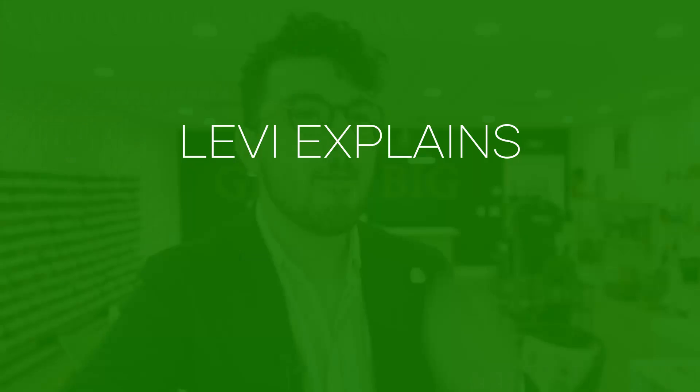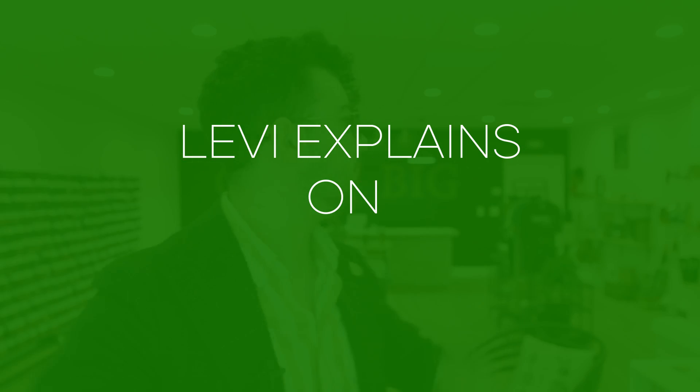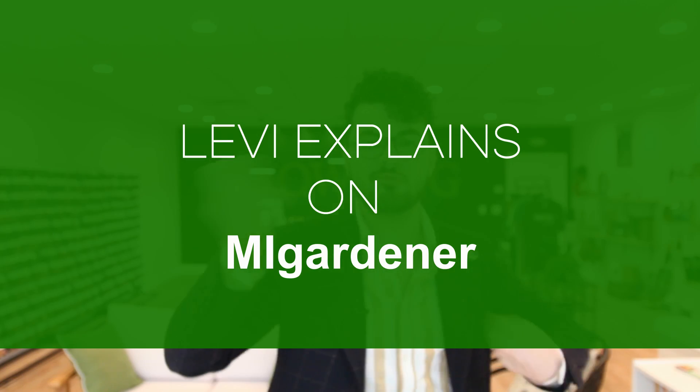Guess who's back! How are all of you wonderful people doing this wonderful week of February? My name is Levi Peters and this is Levi Explains, and my gardener season two. It feels really good to be back.